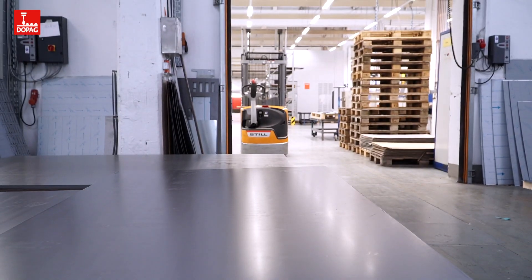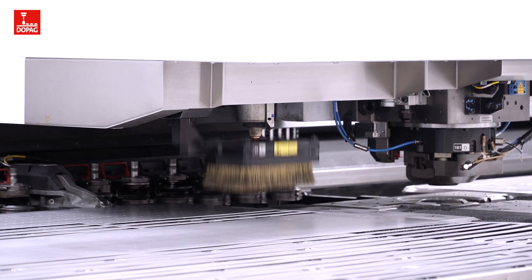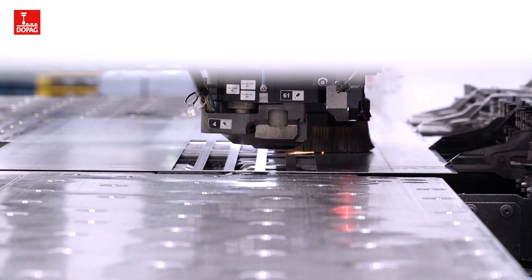In this way, the switchgear is prepared in the best possible way for subsequent use by the customer, and the sensitive electronics are optimally protected from environmental influences.